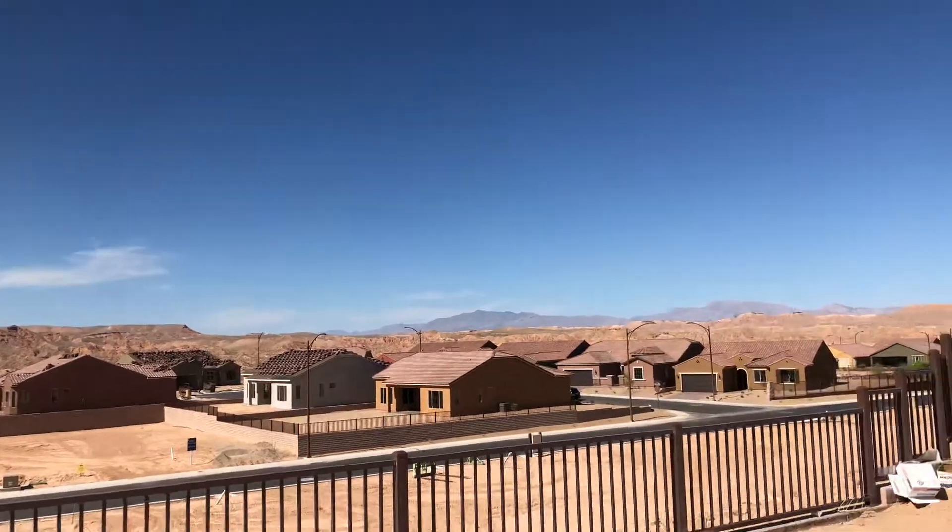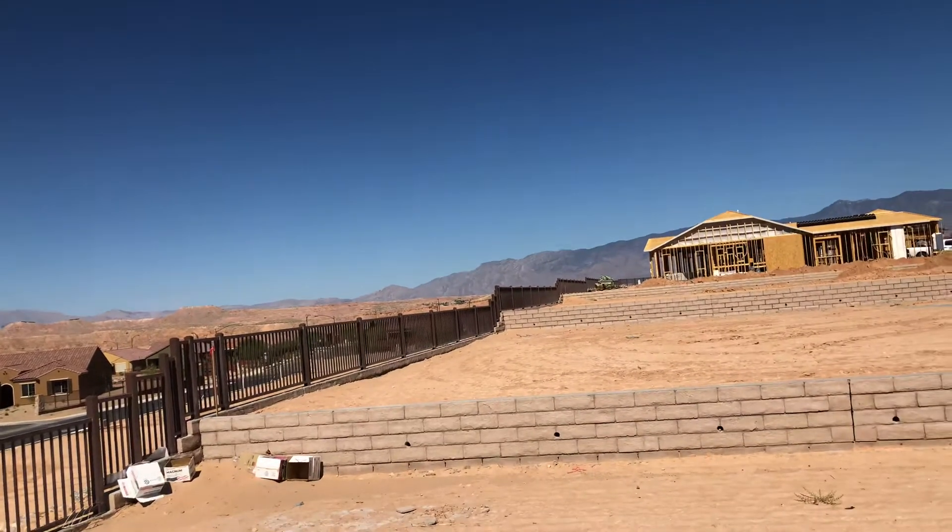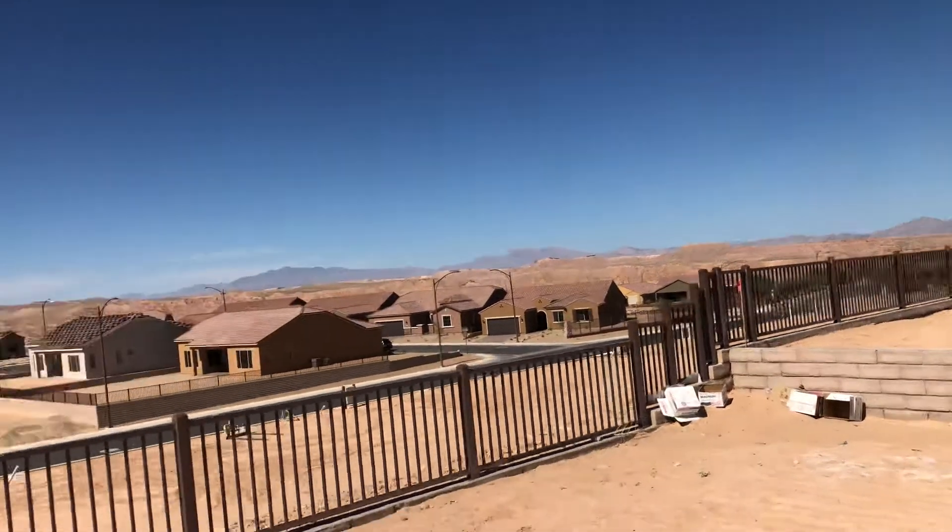Over here you've got a view of the mountains in Utah, and here are some mountains in Arizona. Nice lot here for an on-campus.